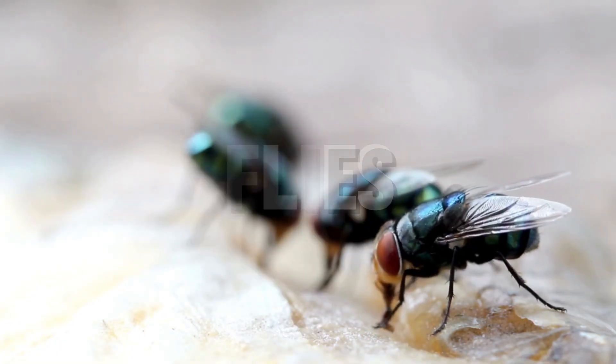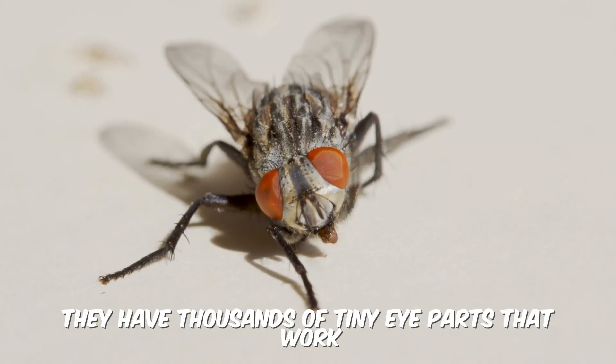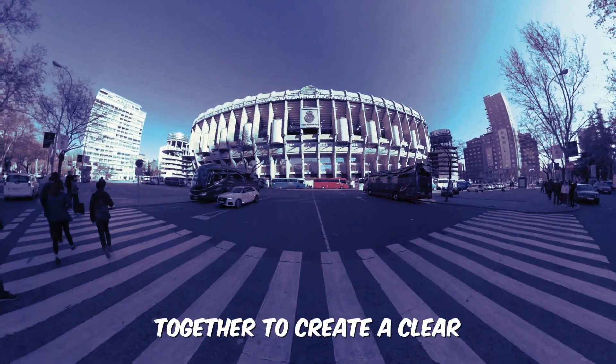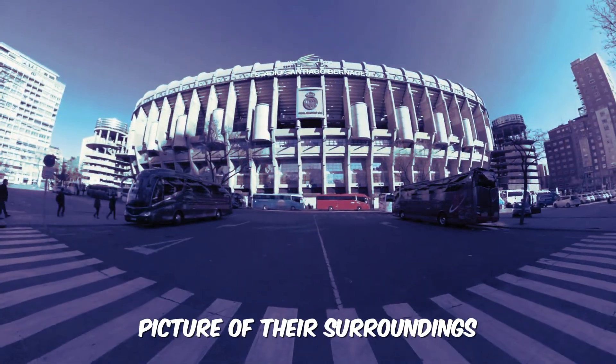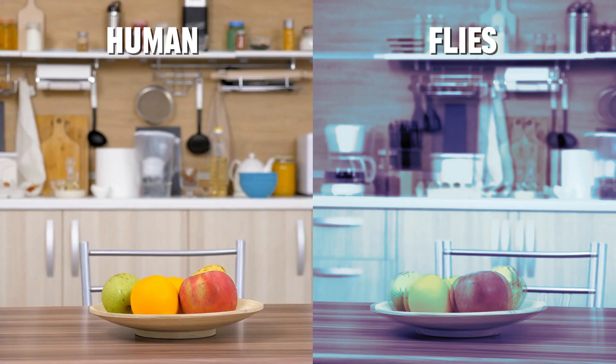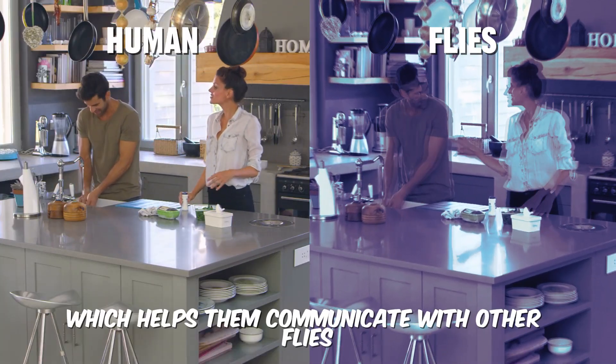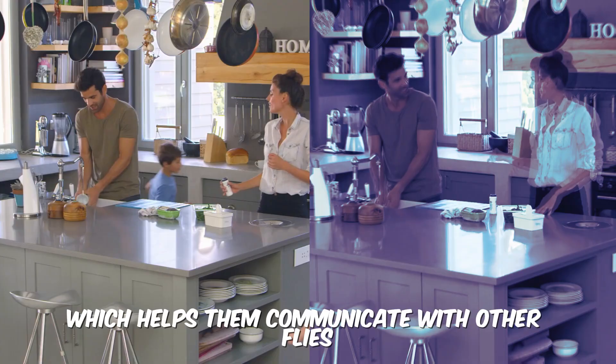Flies have fascinating vision. They have thousands of tiny eye parts that work together to create a clear picture of their surroundings. Amazingly, they see everything in slow motion. Flies can also see ultraviolet light, which helps them communicate with other flies.